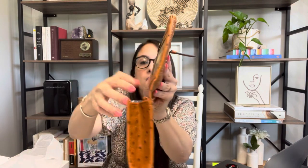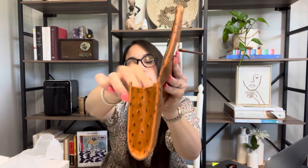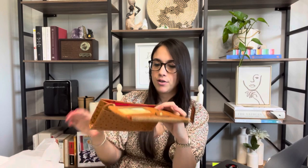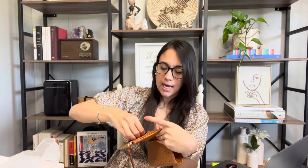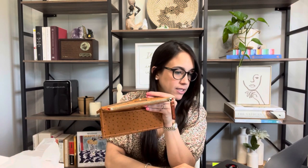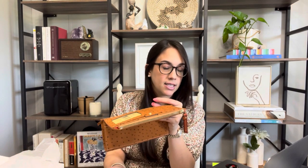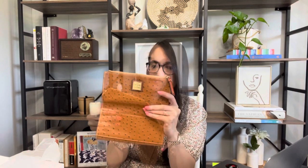Then you have this expandable pocket, and then another zippered compartment. Inside is the paperwork to get it registered. Here is the tag — it says on the website it retails for $178 and right now it's at $106, but I paid about $79 for it.